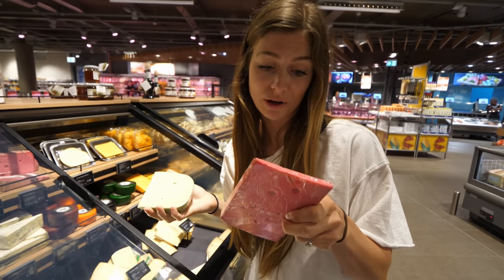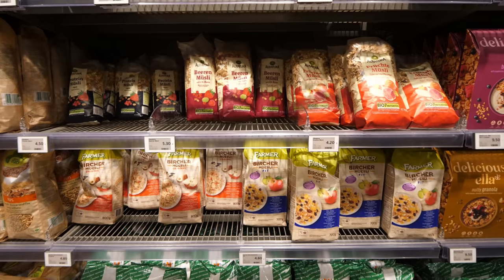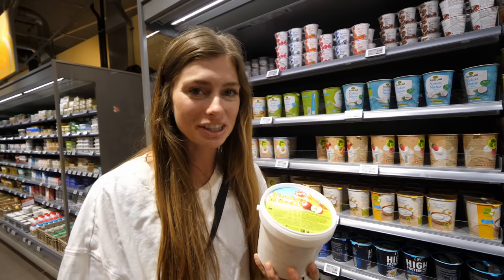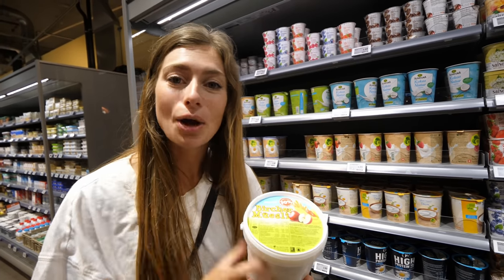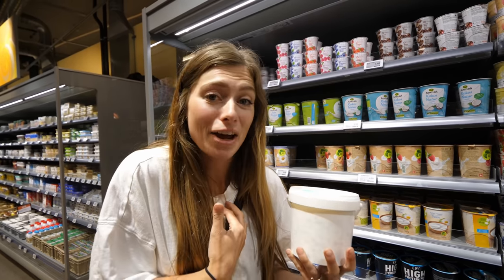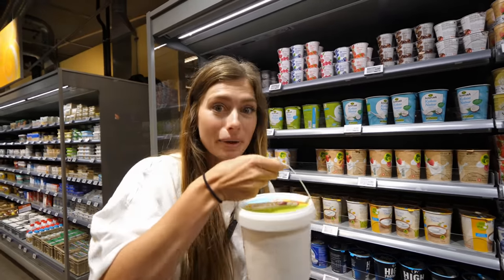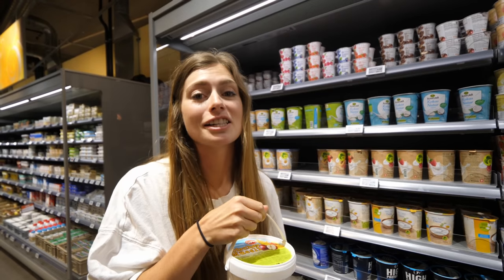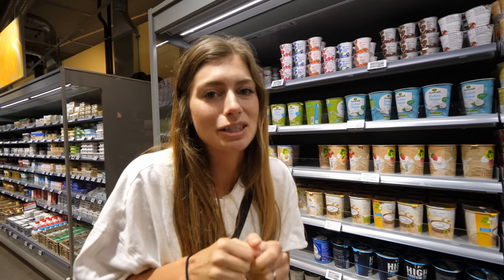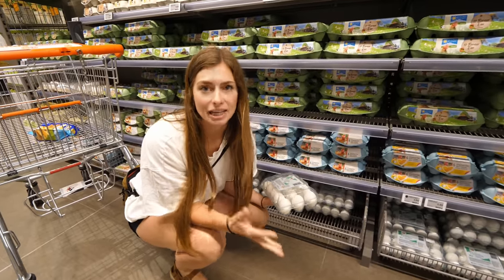Muesli is a big deal in Switzerland — some even consider it a national dish. Walking through the yogurt and dairy section, we found yogurt with muesli in it, which we'd never seen before. It's similar to overnight oats. Dairy products in Germany and Switzerland are just chef's kiss — the selection and quality are fantastic.